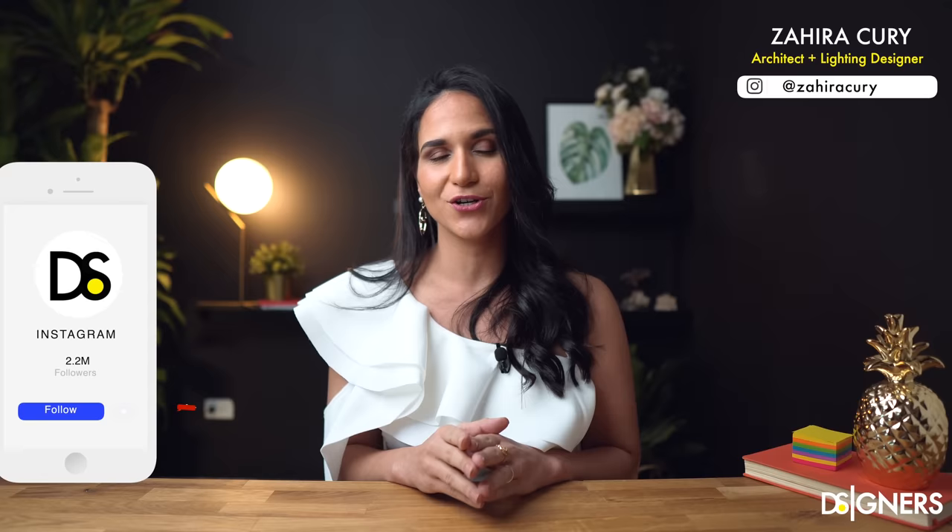Hi guys, welcome back to Designers. I am Zahira Kuri, architect and interior designer, founder of Designers.